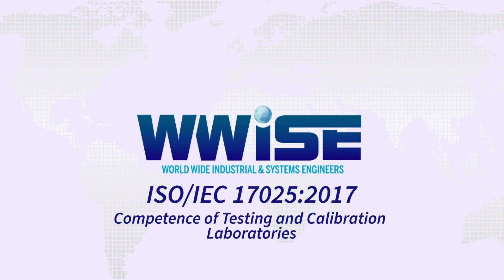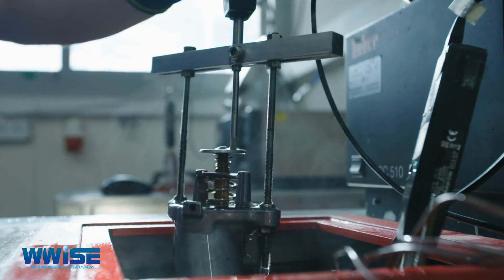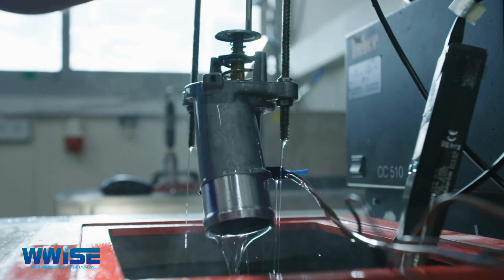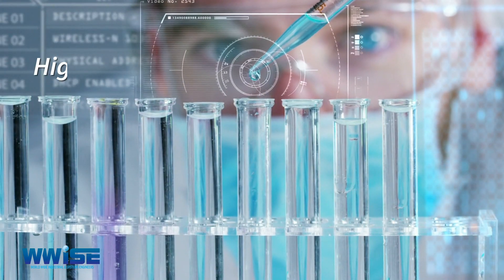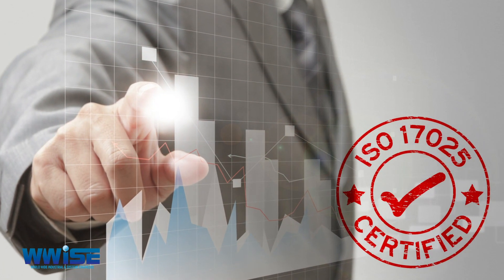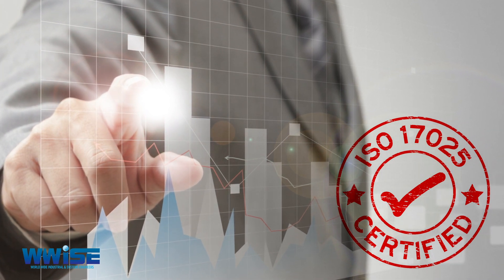ISO IEC 17025:2017 — Competence of Testing and Calibration Laboratories. This ISO standard applies to laboratories that test metals and chemicals, among other elements. It is important for laboratories to follow set rules to maintain a high level of quality, which is what ISO IEC 17025:2017 provides and monitors.